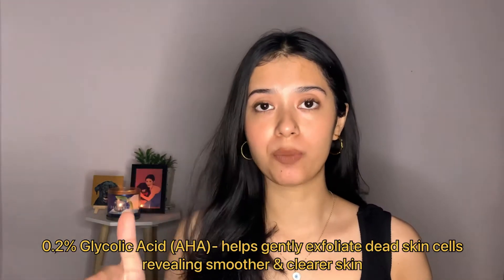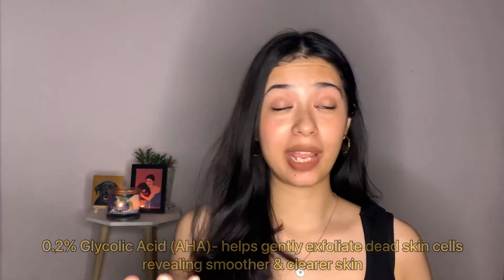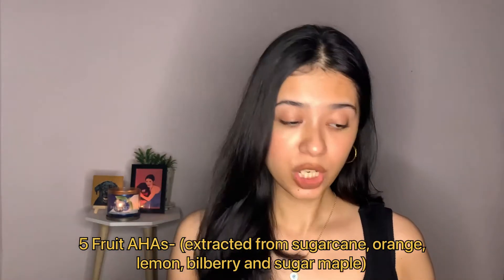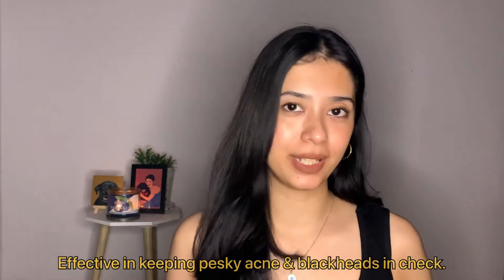Next is glycolic acid — I love glycolic acid. It sweeps away the dead skin layer from the upper layer of our skin, creating a peeling effect so all dead skin cells are cleared away. This makes our skin glow from within, brightens it, gives an even tone, and glycolic acid also helps with collagen production. Lastly, it contains exfoliating fruit AHA with five fruit extracts: sugarcane, orange, lemon, bilberry, and sugar maple, which help to brighten and smoothen the skin.